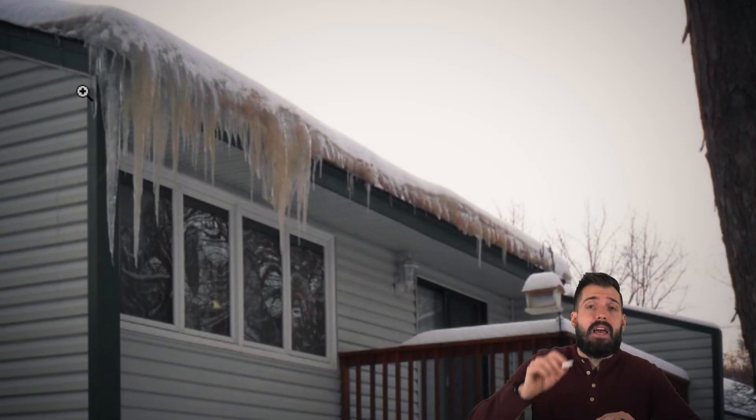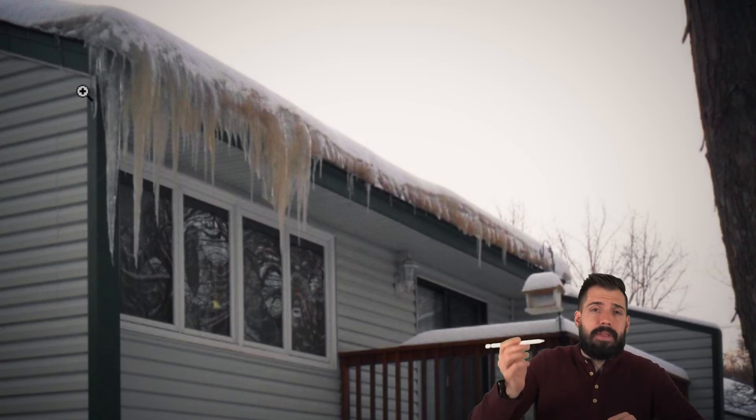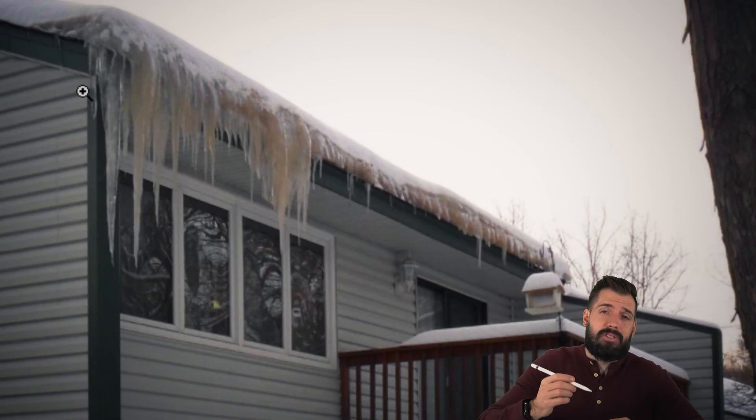Seeing icicles on the edge of a house is not necessarily a sign of ice dams, but if the icicles are brown or discolored, this is an indicator that water is leaking underneath the shingles and into the attic space, and then coming back out of the house. When snow is melting during a warmer day, if the drips are coming behind the fascia or the soffit, there's an issue that needs to be resolved. But most people don't actually act until they see water inside their house, not just under the fascia or the soffit.